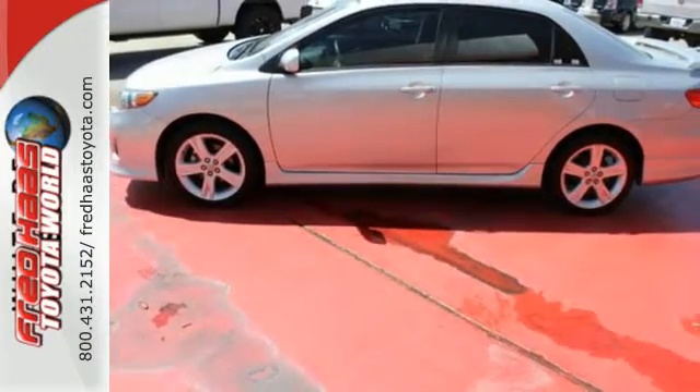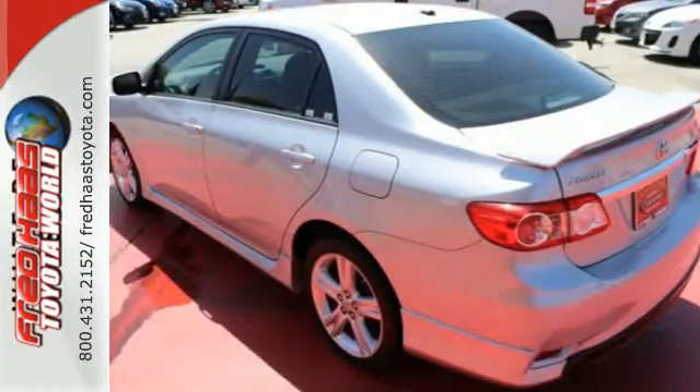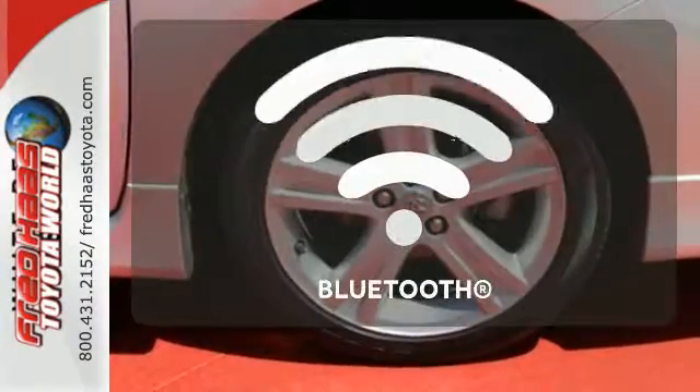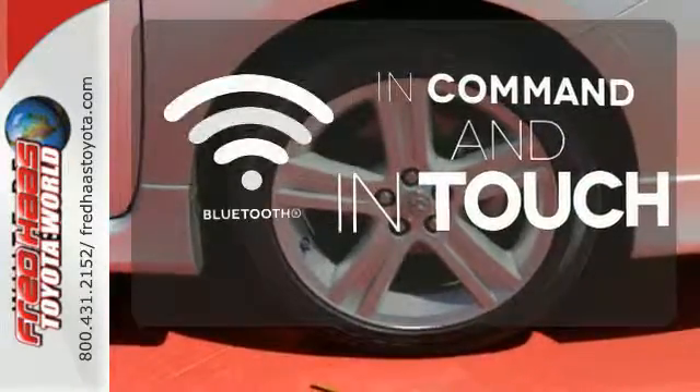And with features like a CD player and stability and traction control, you have a well-rounded vehicle at a great price. Keep your hands on the wheel and eyes on the road with the Bluetooth.